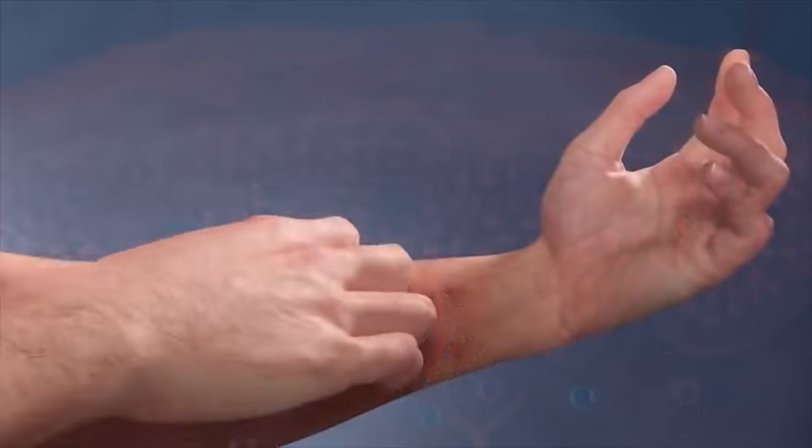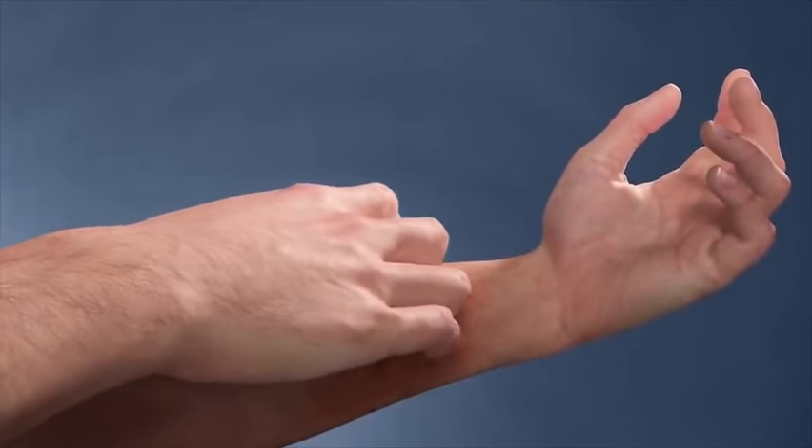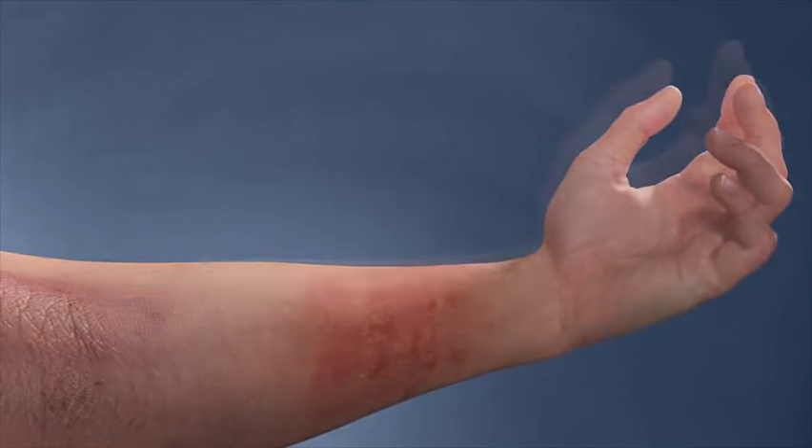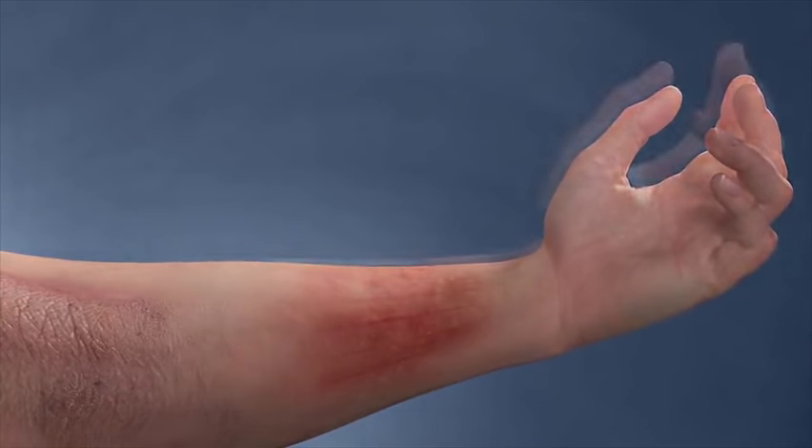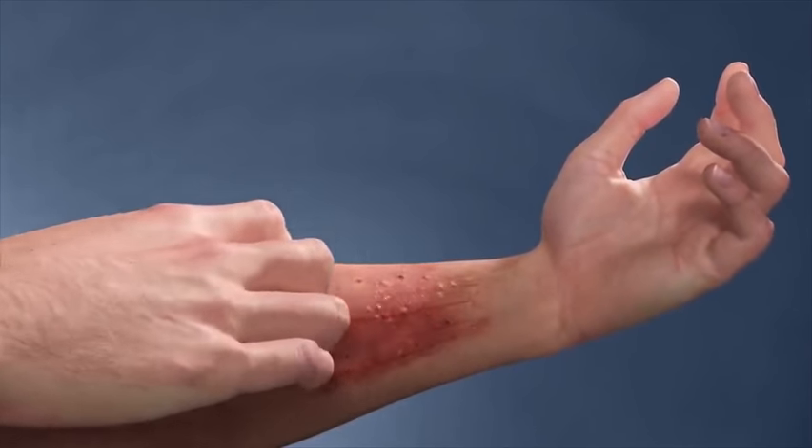The itching leads to scratching, which further weakens the skin cells in the epidermis, allowing more foreign substances to get in and increases your risk of infection. And the itch-scratch cycle continues.